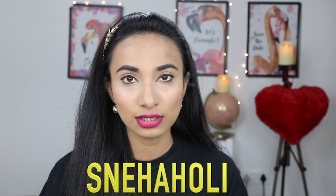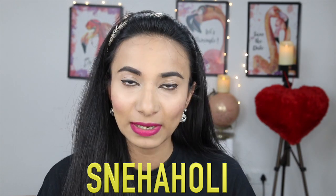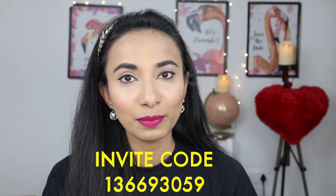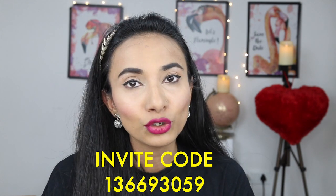Club Factory's Holi Sale is on until 22nd March. You can get up to 80% off on fancy jewelry, clothing pieces, footwear, handbags, accessories, and nail decor items. If you use my code SNEHAHOLI — mentioned in the description below and on screen — you will get an extra discount of 30 to 100 rupees. If you use my invite code and shop at Club Factory, you can get extra coupons worth 500 rupees.